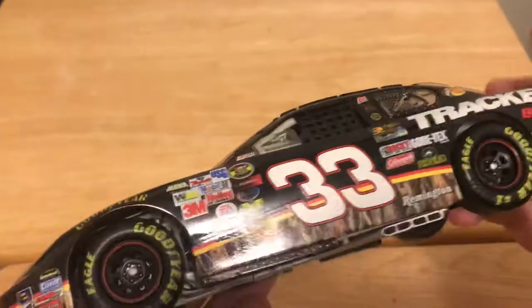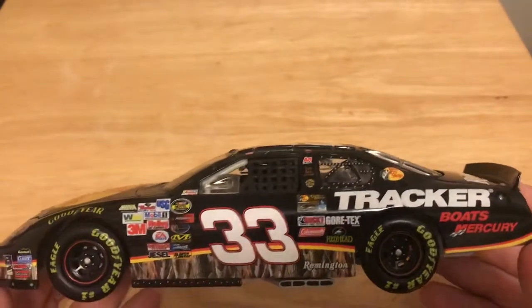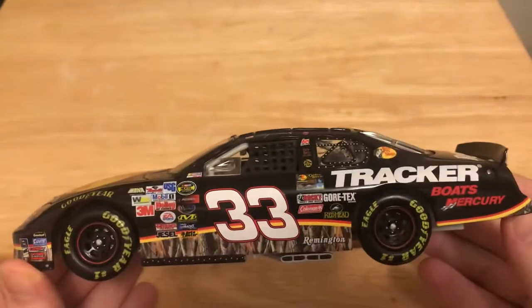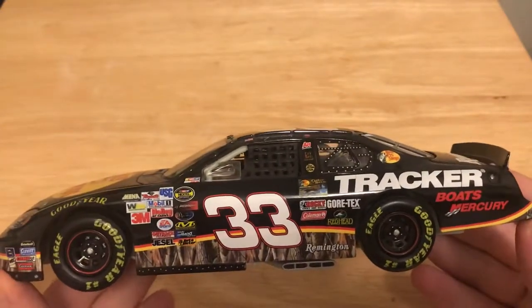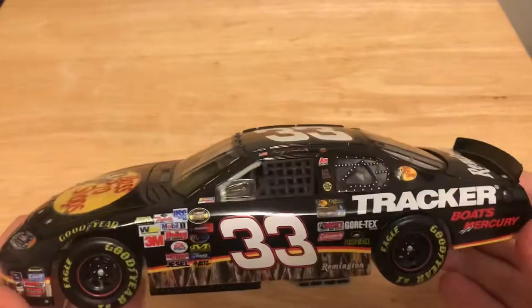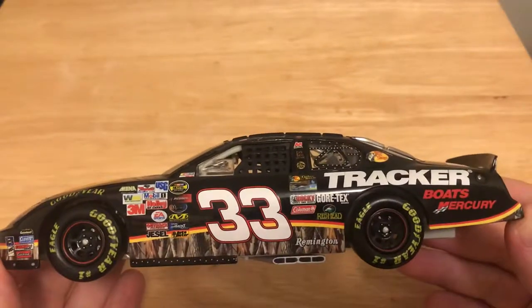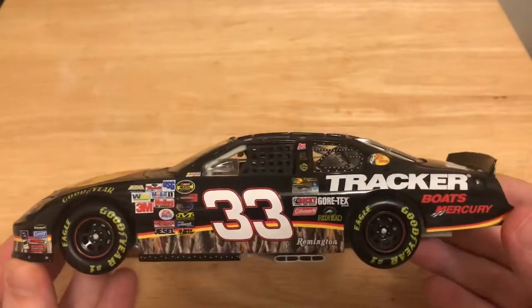Bottom of the car — pretty cool. Pretty nice looking paint scheme. With as many contingencies as the car has and all these sponsors, it makes the car look a bit cluttered. But overall it's a very nice car. Limited camo on it — I like the black base with just the camo on the bottom and that stripe going through it separating the black from the camo. Makes for a pretty good looking race car.